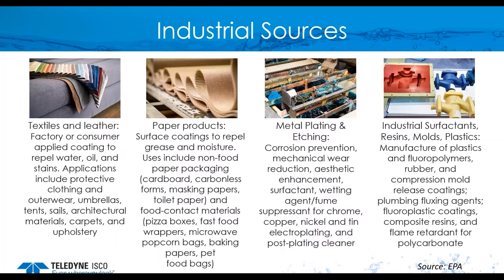Here are some examples of industries that use PFAS chemicals. Textile and leather industries use PFAS chemicals to apply coating to repel water, oil, and stain. The paper industry uses them to coat paper to repel grease and moisture — for example, food wrappers need to repel grease and moisture. Metal plating industry uses them for corrosion prevention, and molding industries also use PFAS chemicals widely.